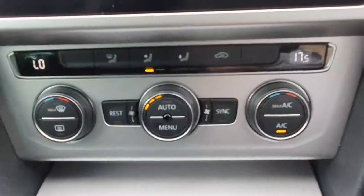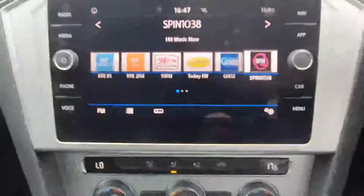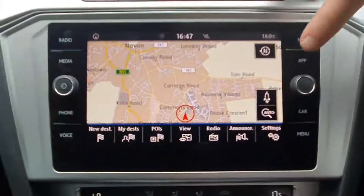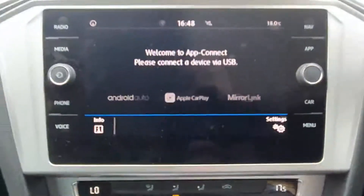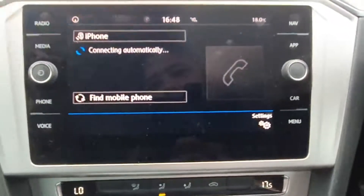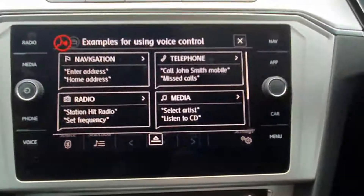Coming up here we have our dual zone climate control. The radio is fully equipped — it comes with navigation and full app connect. It's also equipped with Bluetooth for both your phone calls and for your media, and this vehicle is also equipped with voice control.